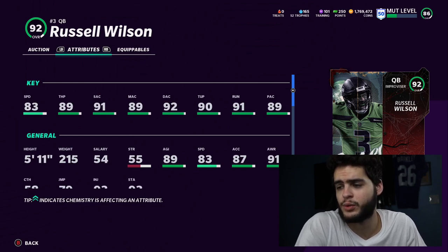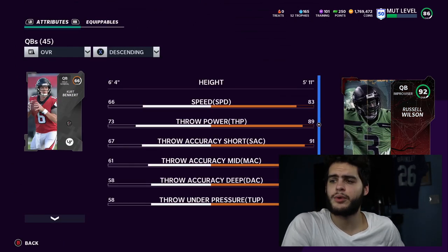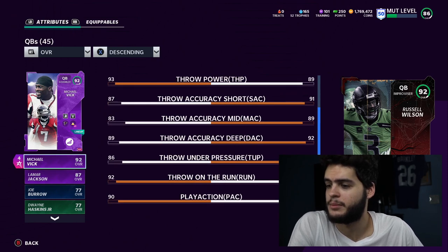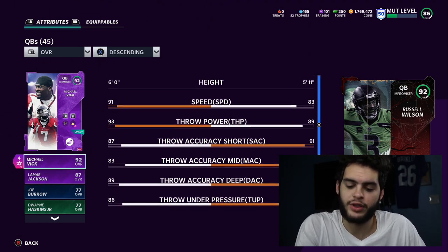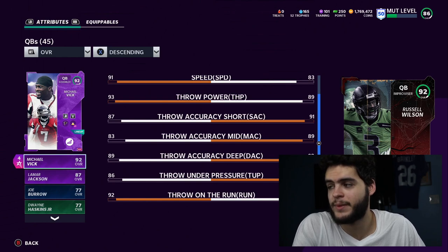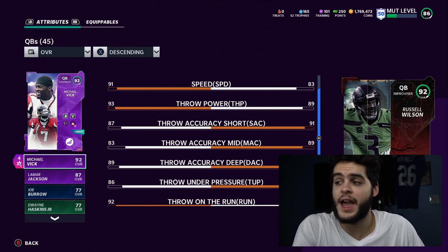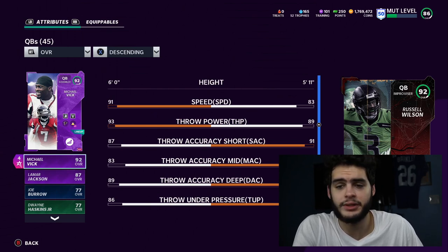Now for Russell Wilson — 83 speed, 89 throw power, 91 short accuracy, 89 medium, 92 deep, 93 under pressure, 93 on the run. Let me compare him to Michael Vick real quick. He's slower by eight speed and has less throw power than Vick. But he has better short by four, better medium by six, better deep by three, and better under pressure by four. Both are above 90 on play action when powered up. He's going to be an all-around threshold passer. Michael Vick will miss throws, but Russell Wilson can be an all-around threshold passer — like Brett Favre, he can make anything on the field. Get his throw power up to 94 and he'll have 84 speed and still be able to run. Russell Wilson is honestly one of the best quarterbacks in Madden this year depending on his abilities.